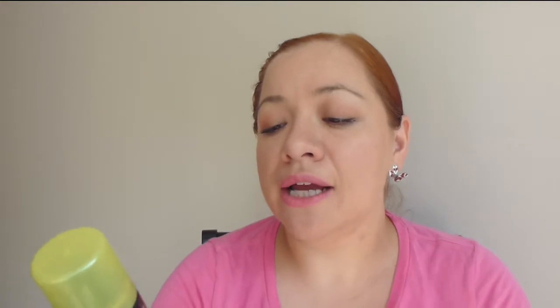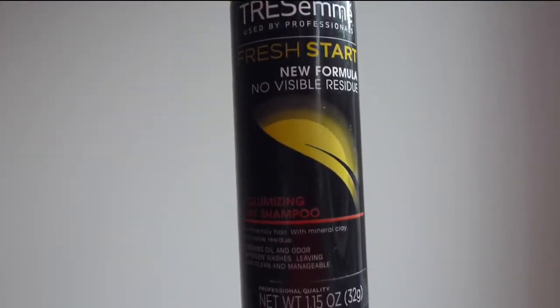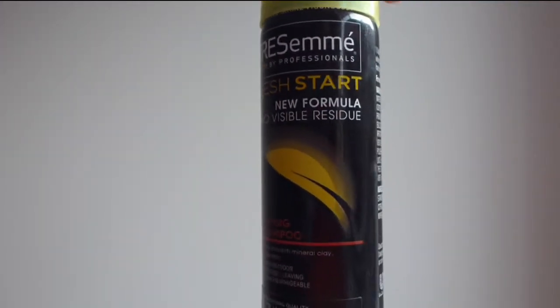The next dry shampoo is unfortunately a miss for me. It didn't work for my hair even though it says for fine and oily hair — it's the Volumizing Dry Shampoo from Tresemmé Fresh Start. I didn't like the scent too much and I didn't like how it worked, so it's a no.